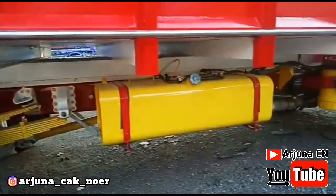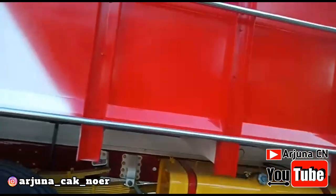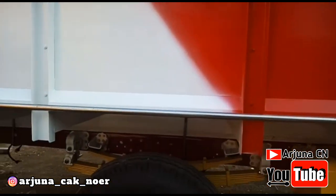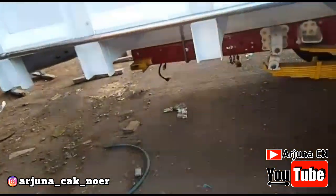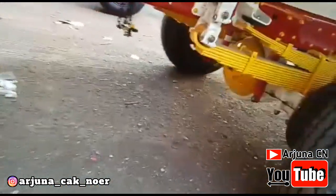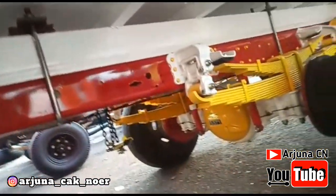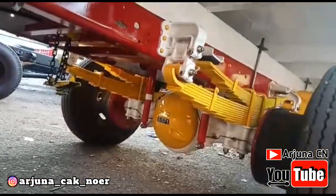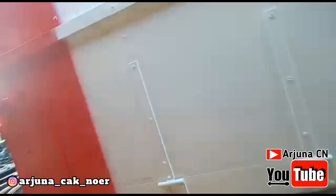Itu pasti ada yang membedakan, seperti apa keseruannya, dan pastinya semakin penasaran untuk proses sampai akhirnya. Karena ini nanti rencananya mau proses cutting, nanti kita menuju ke proses pengcuttingan di tempatnya Sobo Stiker, yang bertempat di Banyuwangi juga. Kawan-kawan, kita tunggu saja kelanjutannya seperti apa dan keseruannya seperti apa. Tetap stay, pantengin terus channel YouTube Arjuna CN karena di sini banyak informasi yang akan Arjuna sampaikan.